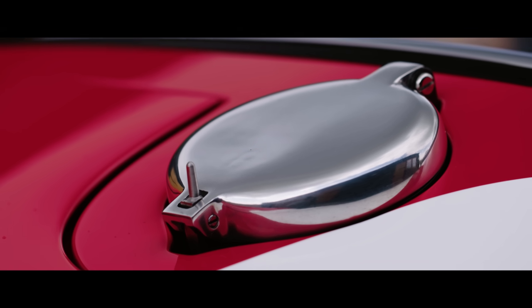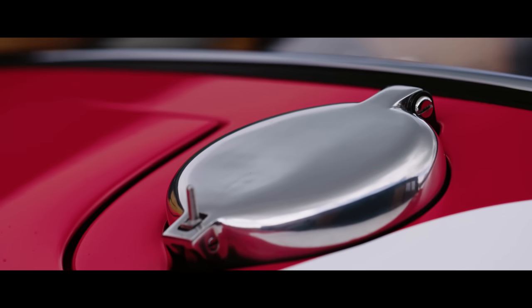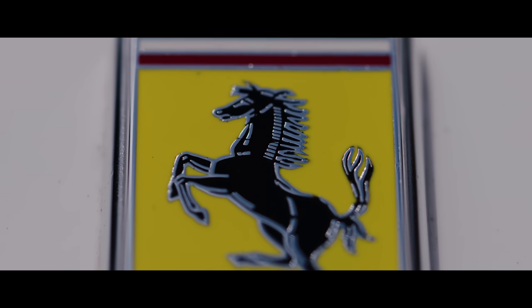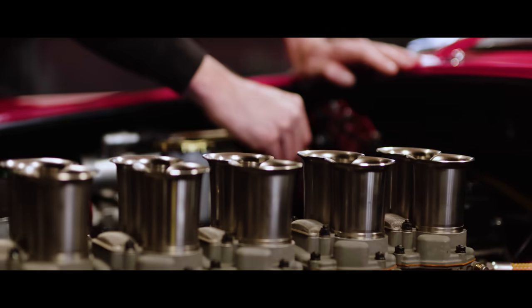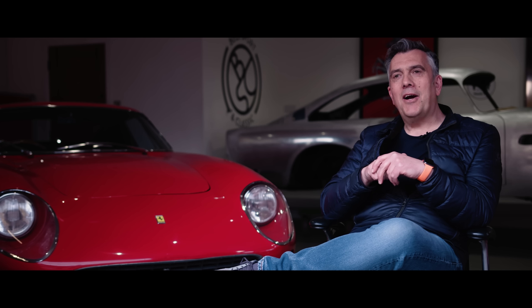This is the story of a very special car indeed — the story of a fifth Ferrari 330 LMB, created by Bell Sport and Classic to join the original four. And it's a story that I thought should be told as much by the people involved with it as by me.